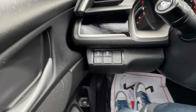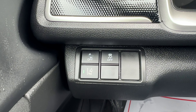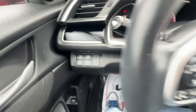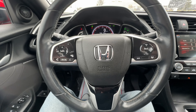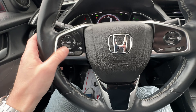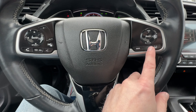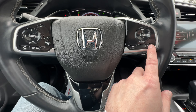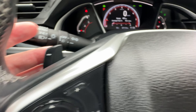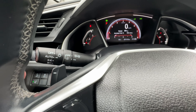Looking up here, we have some advanced safety features: forward collision warning, lane departure, and lane keep assist. You can turn them on or off. On the steering wheel we've got radio controls, Bluetooth controls, advanced cruise controls, as well as the highway driving assist feature. We do have paddle shifters on the Sport model so you can go through the gears manually if you'd like. Automatic headlights, of course.